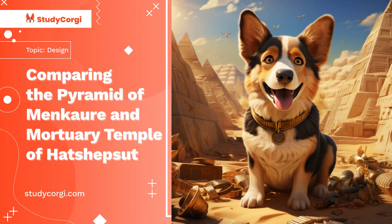The Pyramid of Menkaure and the Mortuary Temple of Hatshepsut are two significant buildings from ancient Egyptian heritage. The Pyramid of Menkaure is located on the Giza Plateau and was built during the Old Kingdom period around 2500 BC, ordered by the Egyptian pharaoh Menkaure, who assumed it would become his tomb.